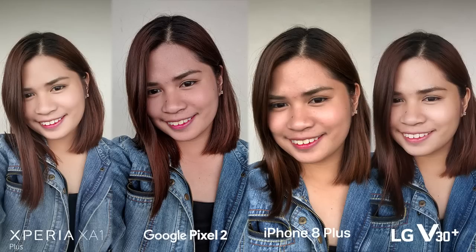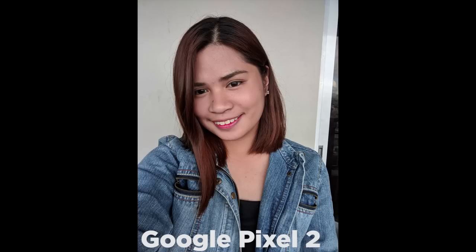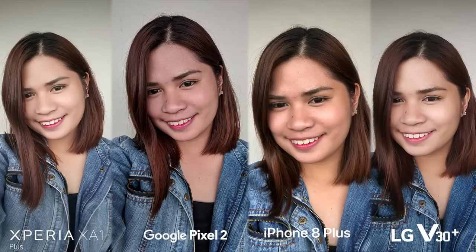Moving on to the front camera shots, results vastly differ in colors and details. The Sony reduces some facial features, having a bright skin tone — a good result if you want lighter selfies. The Pixel 2 has the most color-accurate results without losing small details like tiny hair strands and blemishes, which is also the result on the XZ1 Plus. Like the Pixel 2, the iPhone has detailed results but with a yellowish skin tone, compared to the white yet dull output on the LG. Overall, clarity on details leans more toward the iPhone and Google phone, with colors solely based on user preference.